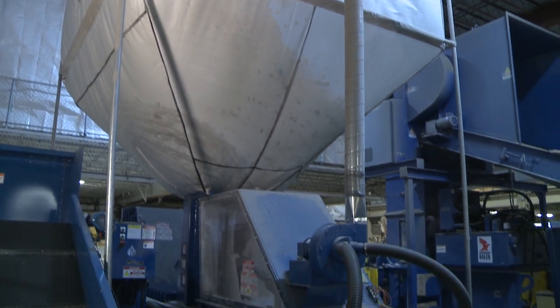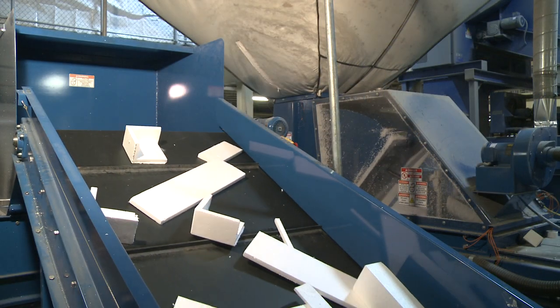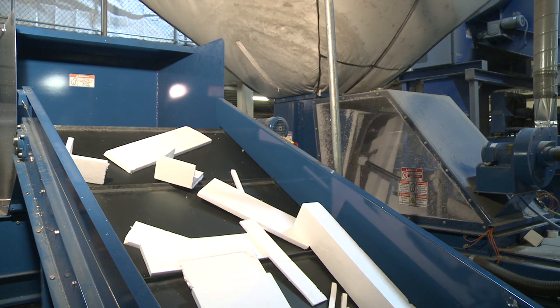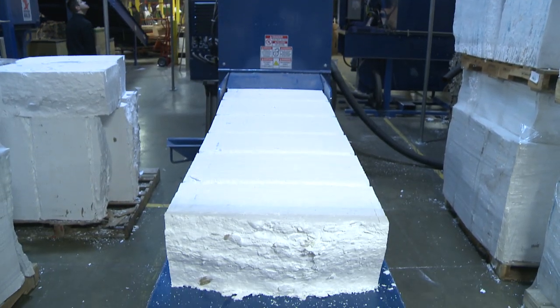Our Going Green initiative aims to recycle as much as we can so we don't have to put anything into our landfills. The newest addition to our Going Green initiative is our foam densifier — a machine that takes regular styrofoam and consolidates it at a 5 to 1 ratio into blocks.